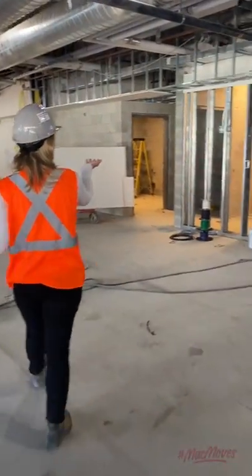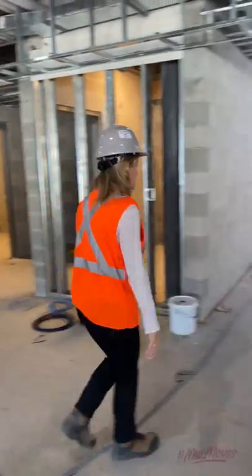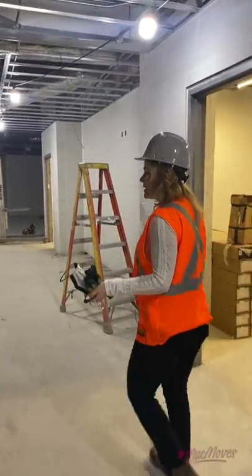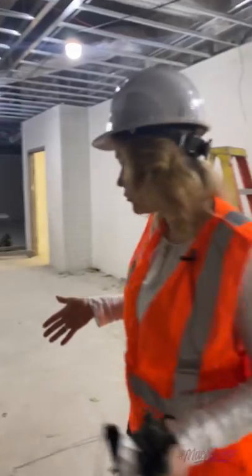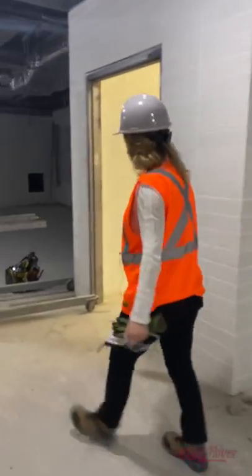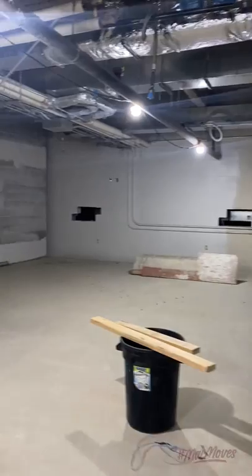We have a couple of washrooms right within the Pulse, so you don't have to go so far. And then coming down here, we're entering the women's only area. We have a small studio where we will have a virtual fitness screen where women members can pick a class and do something on their own or work out with a friend. And coming down into this space, we have an entire room dedicated as a women's only space with strength equipment, some cardio equipment, and complete privacy.